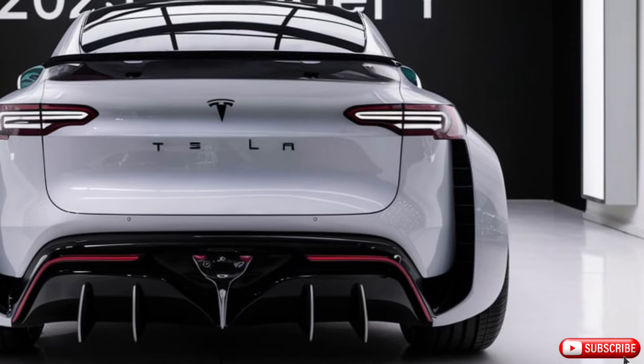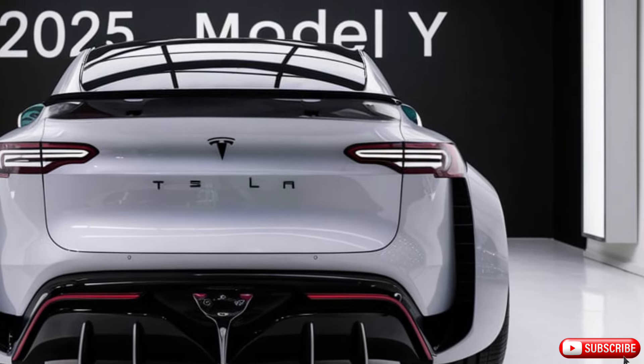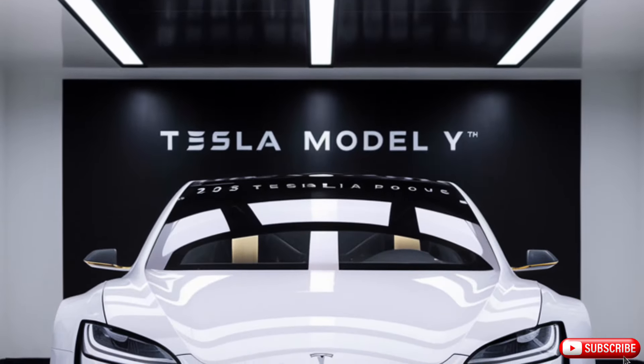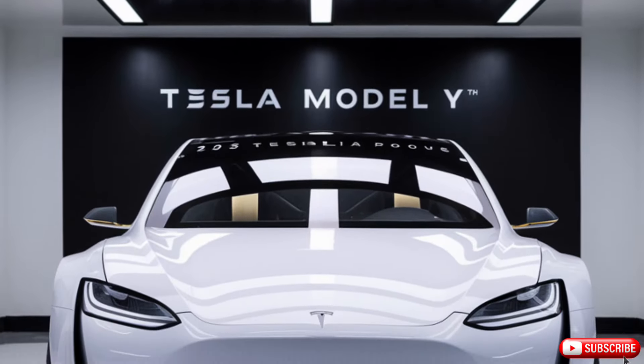The 2025 Tesla Model Y is a car that's ahead of its time. With its electric powertrain, advanced technology, and sleek design, this car is a true pioneer in the automotive industry.